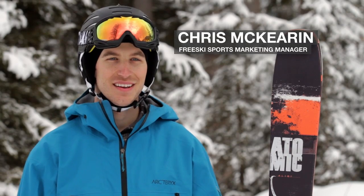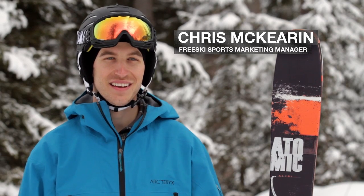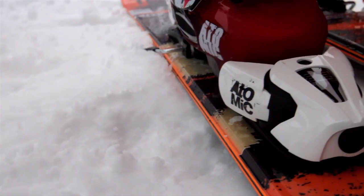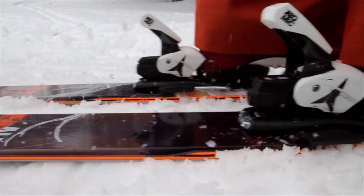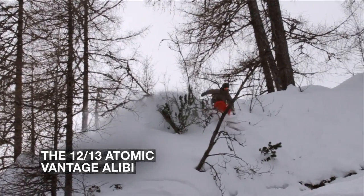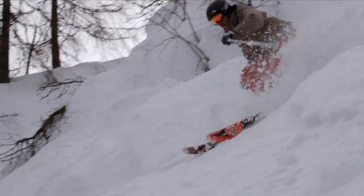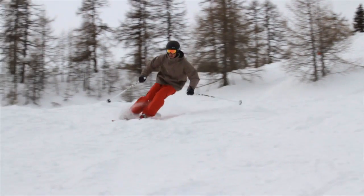Hi, this is Chris McCarran, Atomic's International Free Ski Marketing Manager, and I'm very excited to introduce the all-new Vantage series of all-mountain skis. New to the series is the 2013 Atomic Alibi. With 20% tip rocker, 15% tail rocker, and 65% camber underfoot, the all-mountain rocker of the Atomic Alibi provides optimal smoothness and stability.